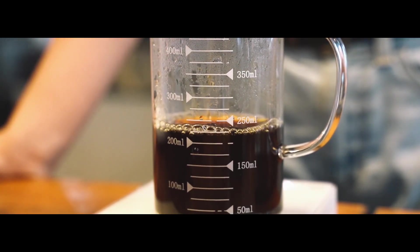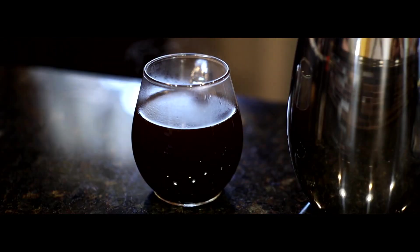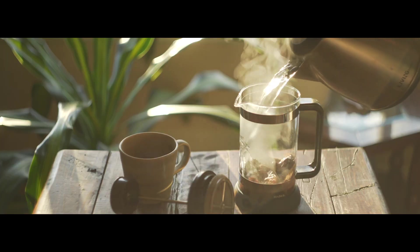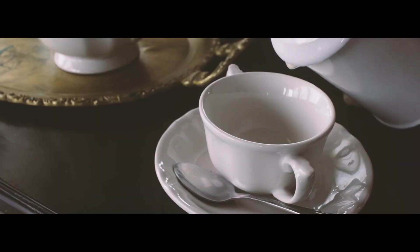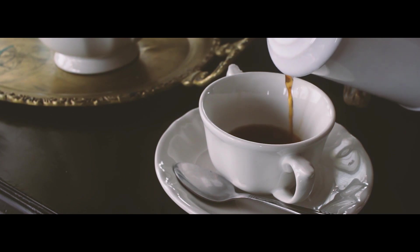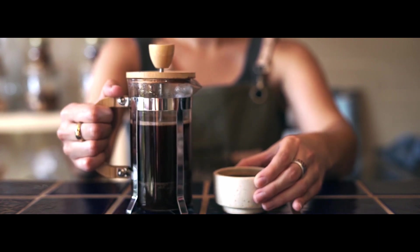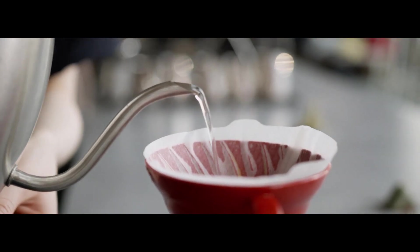A drip coffee machine is difficult to go wrong with. Simply measure the appropriate amount of ground coffee as directed by the manufacturer, place it in the machine, check your water level and return as soon as the machine is ready. Some models allow for minor modifications, but nothing compares to the press for control. The grind is the only place where there is room for error – your coffee will be poor if it is too coarse or too fine. In terms of ease of use, the clear winner is the drip coffee machine, as brewing is as simple as using a spoon and pressing a button.